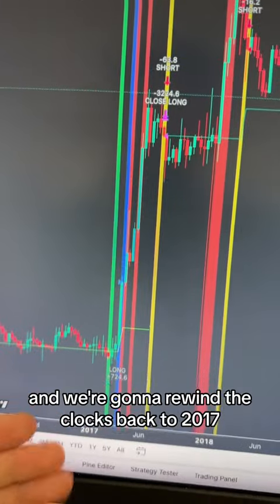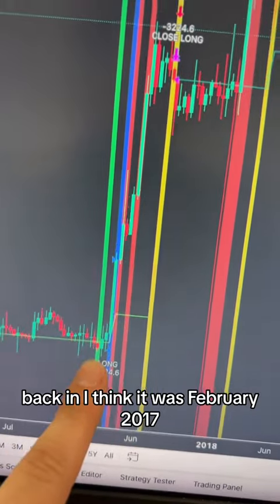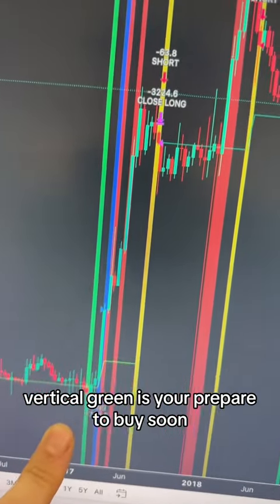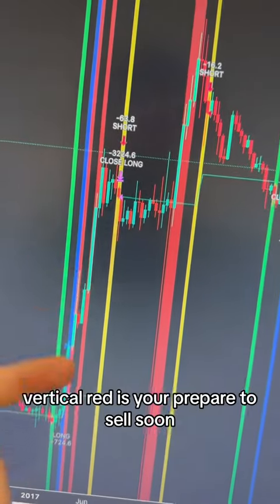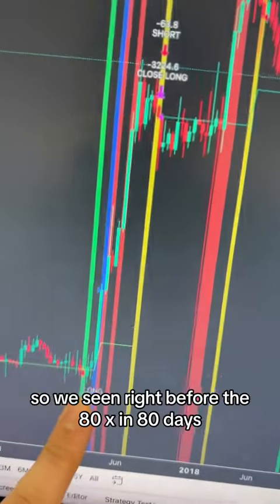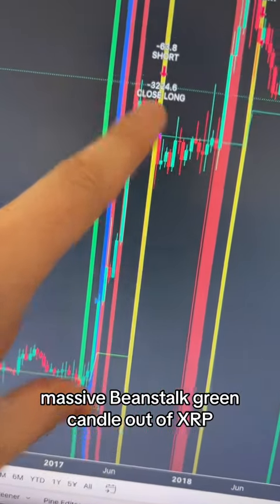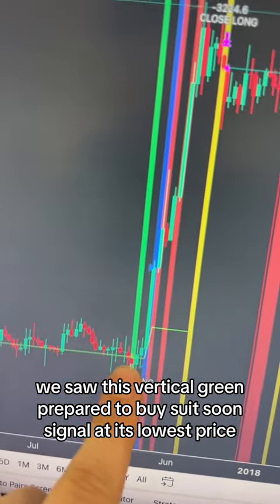We're going to rewind the clocks back to 2017. Back in February 2017, we see this vertical green line — this is the Stargate signal. Vertical green means you're prepared to buy soon. Vertical blue is buy now. Vertical red is prepared to sell soon. And vertical yellow is your sell now signal. So right before the 80x massive beanstalk green candle on XRP, we saw this vertical green prepare-to-buy-soon signal at its lowest price.